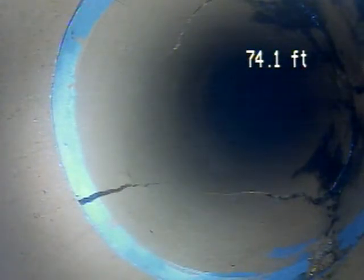There is another big crack at 77 feet. Looks like that is all the way around the pipe also. Big cracks here at 74 feet.